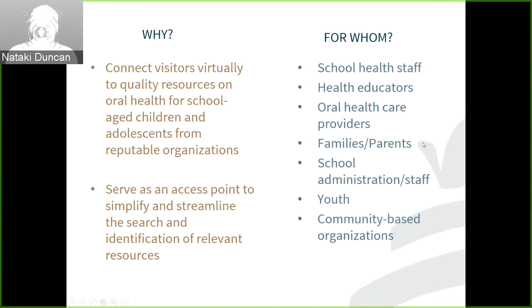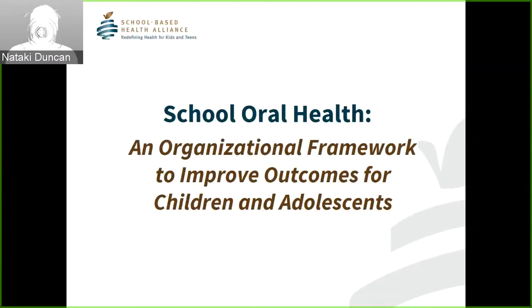Now I'm going to move forward to our second resource — a white paper: 'School Oral Health: An Organizational Framework to Improve Outcomes for Children and Adolescents.' Important to the work of the learning community is the broader picture of school oral health. In the early days of this initiative, there were many questions about the definition or meaning of school oral health. Over the past two years, a variety of partners and leaders have grappled with this question — defining the boundaries or framework on school oral health for children and adolescents. What are the key components that contribute to better outcomes for our kids?